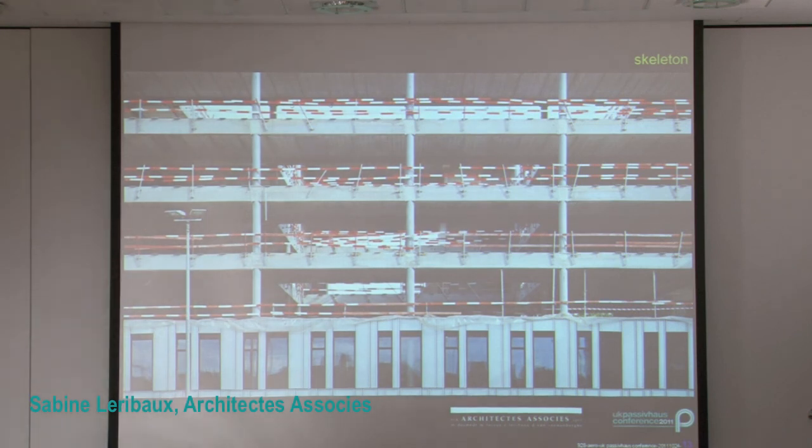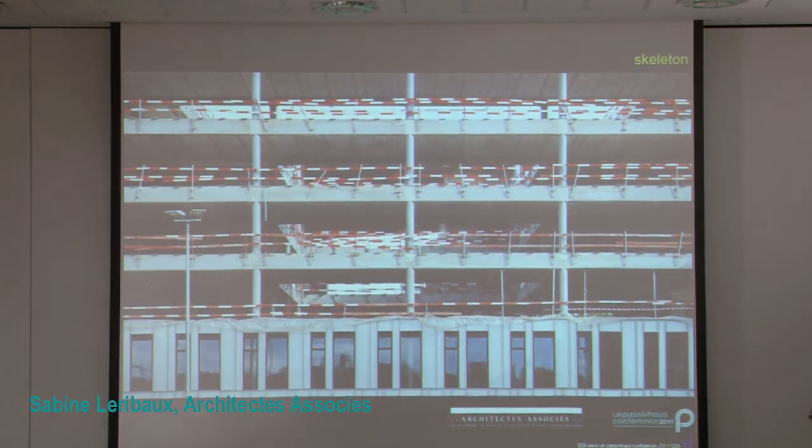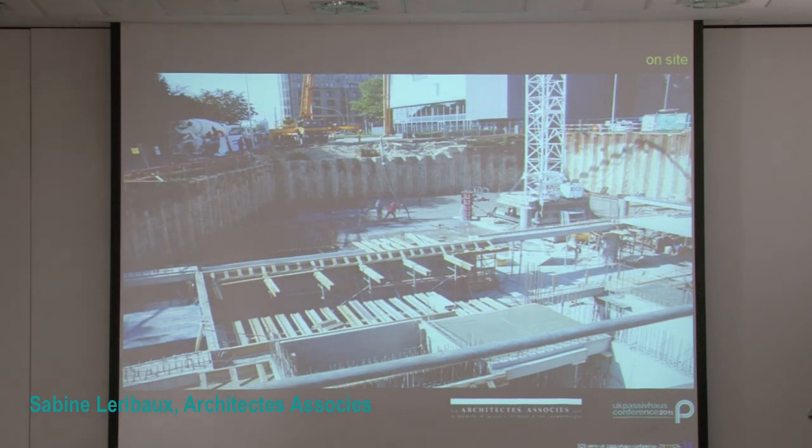Structurally, the building is just as simple. This is an ultra-prefabricated concrete skeleton — something we are working a lot on for this project and the next. This is because we are convinced that reuse is just as important from a sustainable point of view as energy consciousness. On site, we started mid-2008 and ended mid-2010. We were supposed to finish at 1,260 euros per square meter; we finished at 1,309 euros per square meter. That is two months late and 3% over budget.